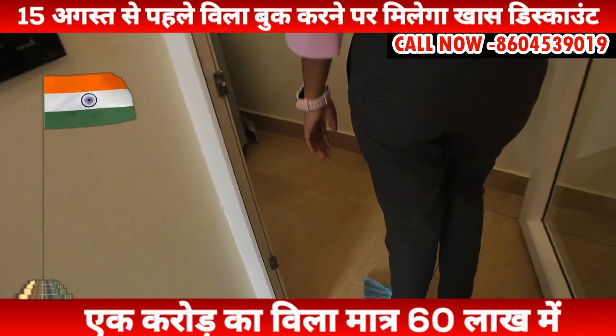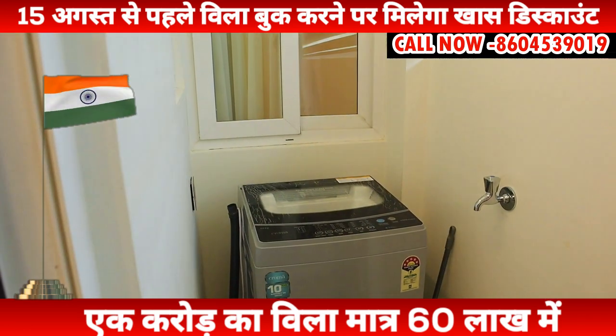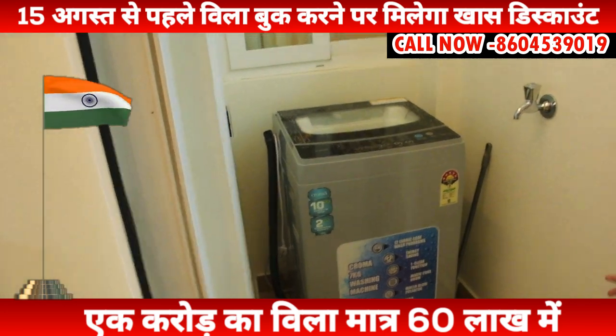And this is your utility area. You can use the washing machine here. This is also the washroom area.